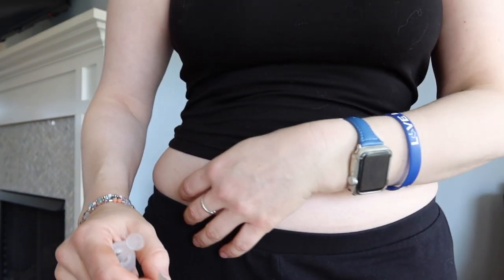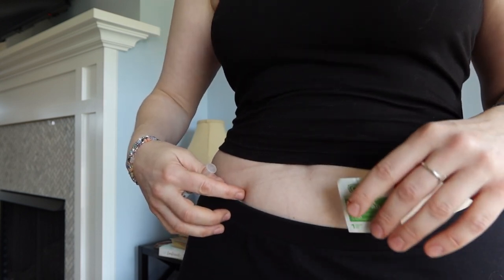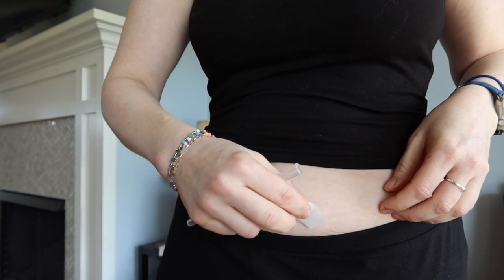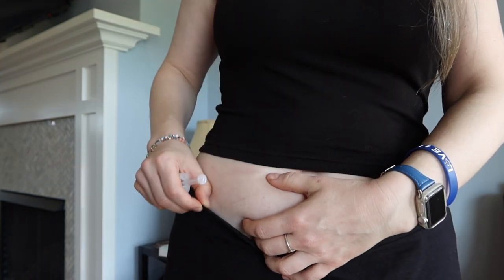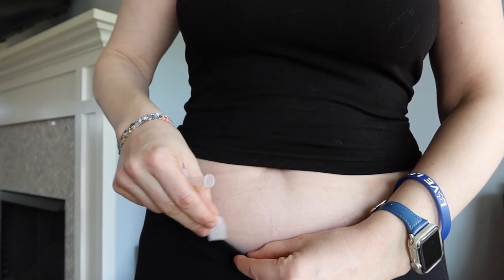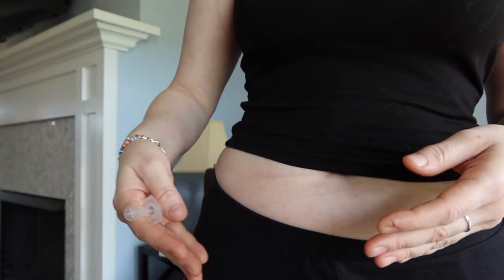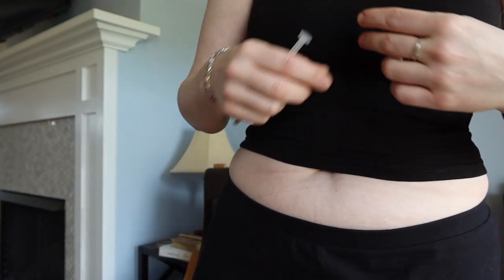The instructions talk about the different areas you can give the injection. I give it to myself in my abdomen because it's the easiest and it's a place I don't otherwise inject. I'm going to give it over here — you can see other little red marks, so I'll move to an area without them. I'm supposed to be at least two inches away from my belly button. I clean starting in the center and then circle outward, then wait for it to air dry — I don't want to wave any dirt onto it.